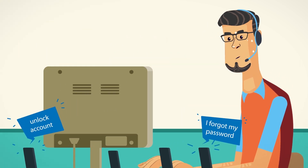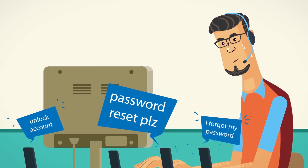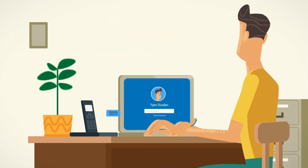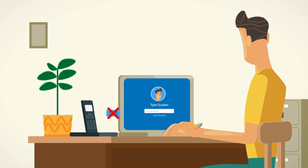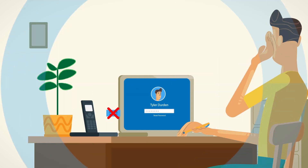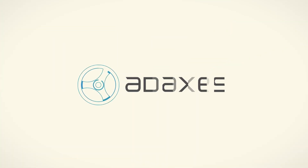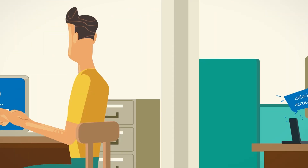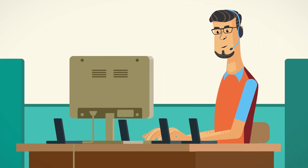At the same time, help desk staff get crushed under the sheer amount of such calls every day. There isn't much that you can do about users remembering their passwords better, but you can make the password reset process more efficient with the help of Adaxes. It eliminates the need for help desk calls and instead allows users to do it by themselves.